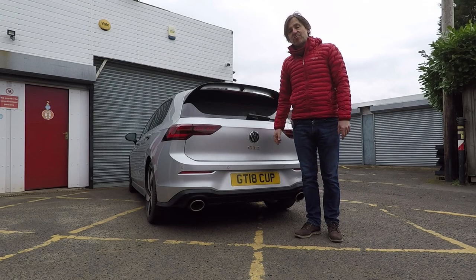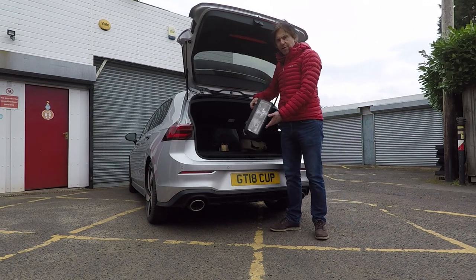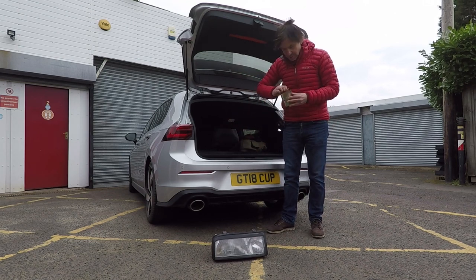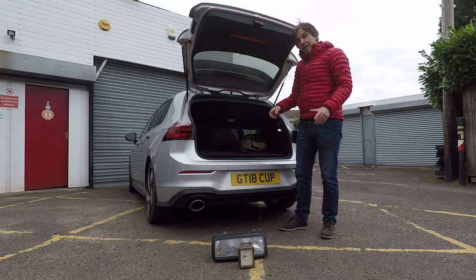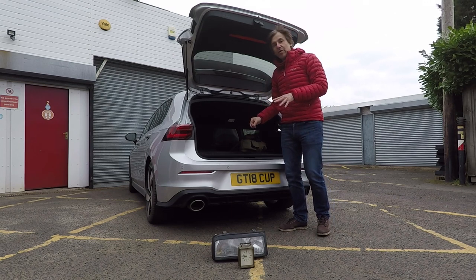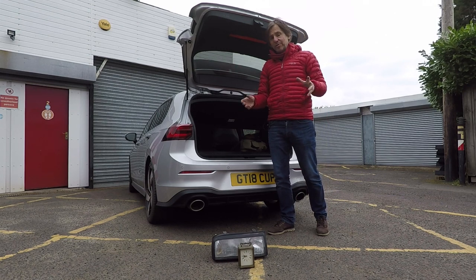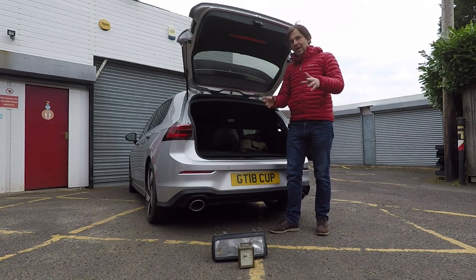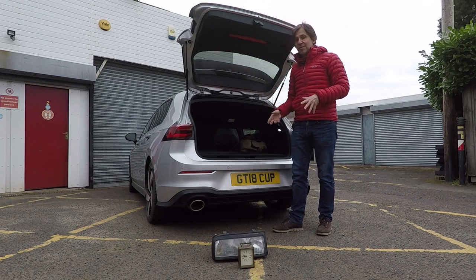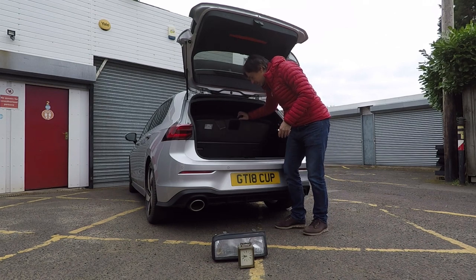At number nine, my tip is to remove any unnecessary items from the boot — for example, a Corrado headlight or a carriage clock that doesn't work. Also consider removing the spare wheel, if it suits you. If you could get stranded somewhere with a puncture and it would cause a lot of problems — say in the Scottish Highlands — then you should keep your spare wheel. But if you've got a full-size spare wheel, it is very, very heavy, and you might want to consider taking it out, take a bit more care with your tyres, and I'm sure you'll save a lot of fuel doing that.